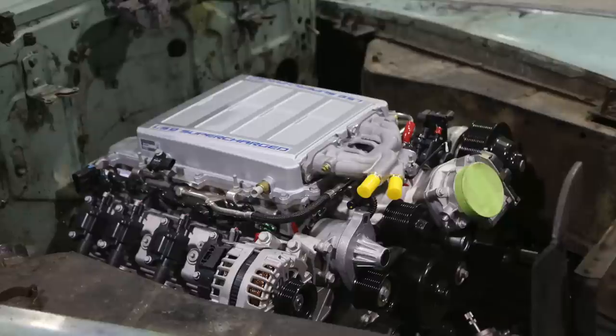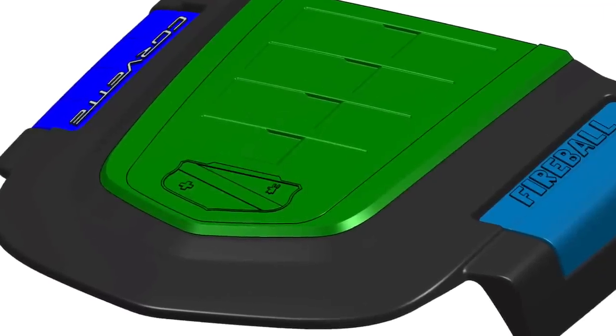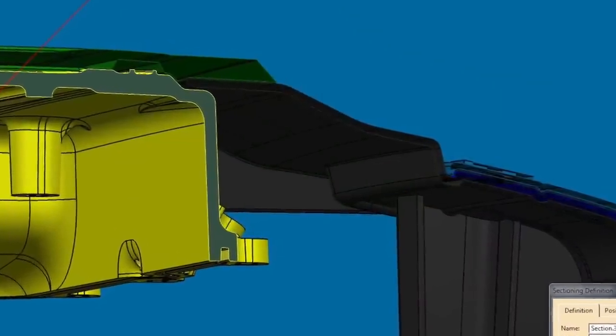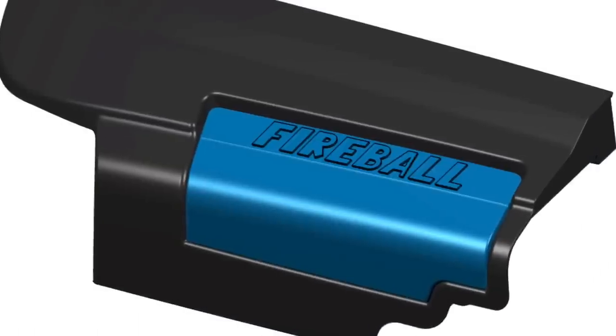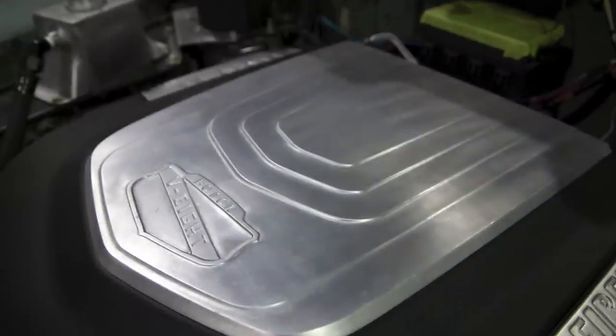Here's some of the materials we were putting together for the client. Here's the engine pre-fit — this is the ZR1 as used in the CTSV Cadillac. We had to do a fair bit of engineering with some help from GM to figure out a way to visually integrate this motor into this vintage vehicle.